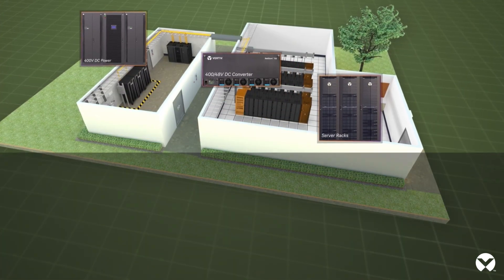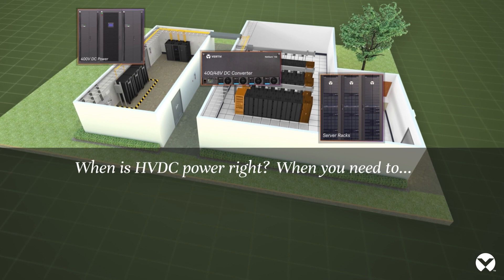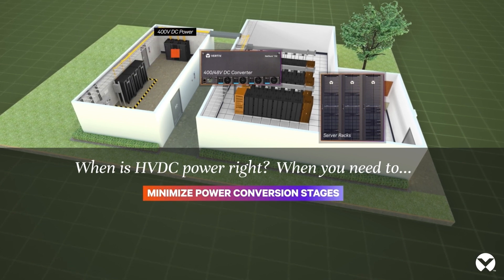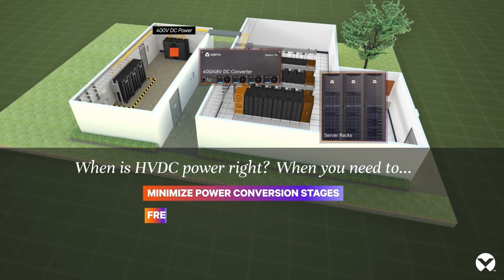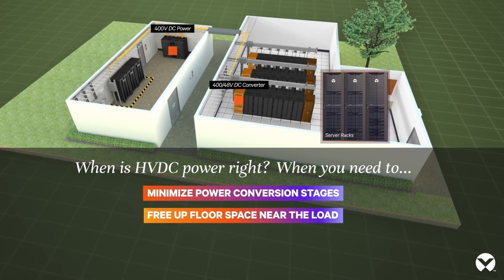Supporting your data center or ICT network with an HVDC power system allows you to eliminate unnecessary AC to DC conversions and reduce energy loss in cables. Locate your power system and batteries separately, away from critical IT space.